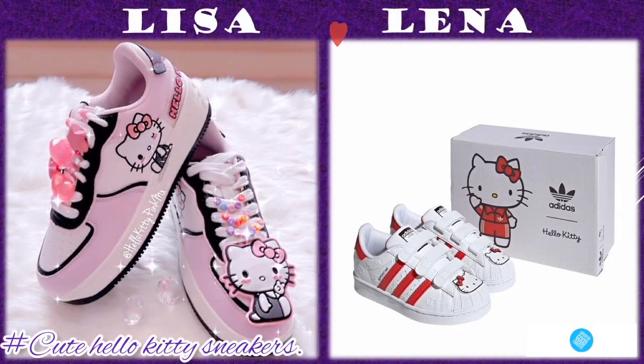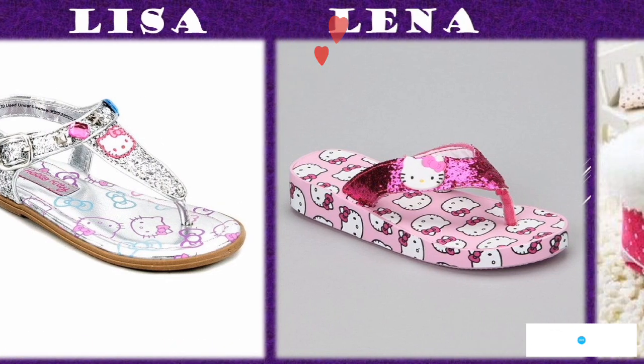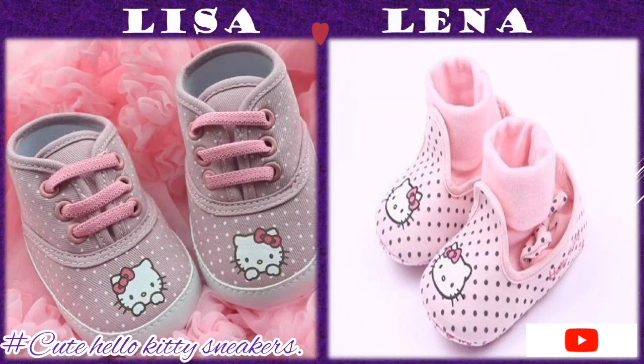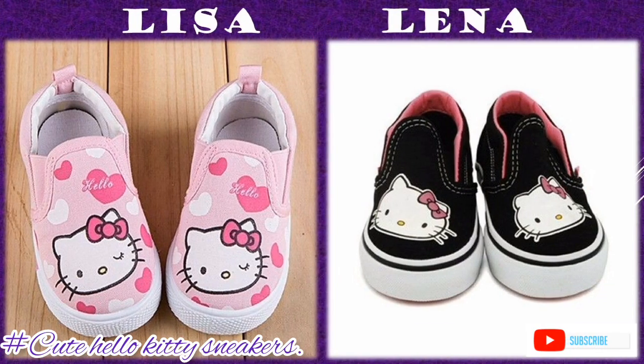Who do you choose — Lisa or Lina? For my returning viewers, thank you for always coming back to view my videos. If this is your first time here, you are most welcome — don't forget to subscribe to my channel and turn on the notification bell.